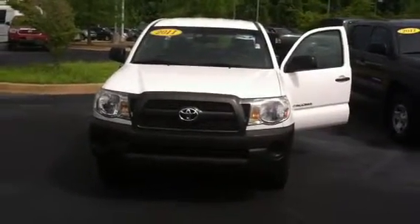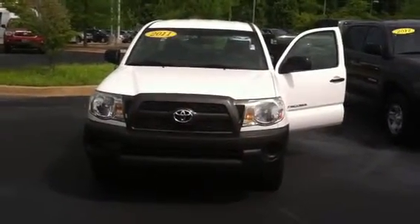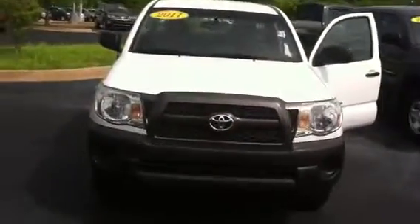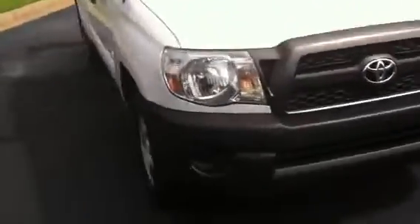Hello, this is Wanda from Willa Green's Toyota doing a quick review of the 2011 Toyota Tacoma Access Cab. This vehicle is equipped with 15-inch wheels and tires. It is a two door, two wheel drive.